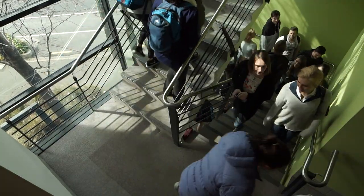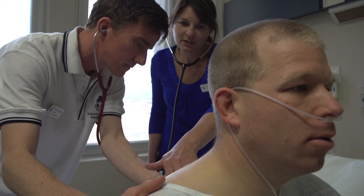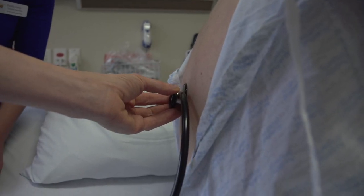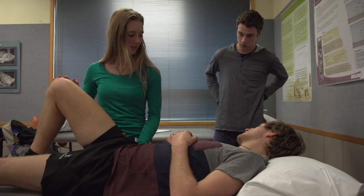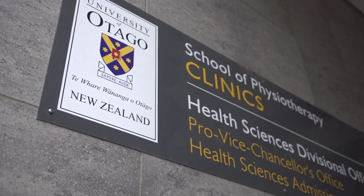I did expect the amount of patient contact we would have. I knew it was always integrated into our study but I didn't realise just how valuable it would be and how lucky we are to do that straight away. It's a very practical based profession and it entirely relies on students or physiotherapists being able to relate to their patients and communicate really well with them.